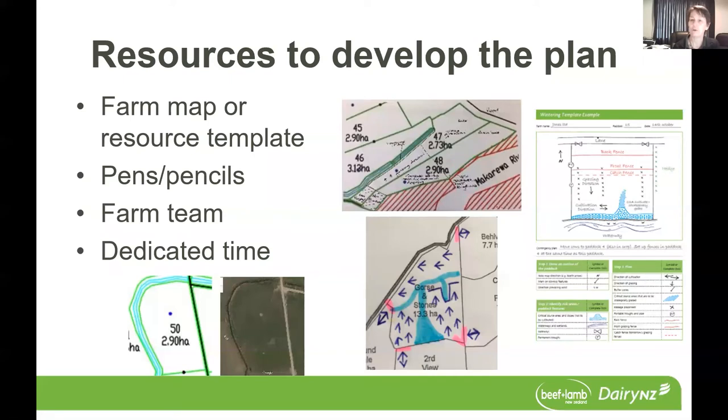Then come back as a group and discuss what everybody's come up with. One of the things that we've found valuable at the Southern Dairy Hub is using Google Maps over our farm map. From there we can pick up sometimes some more subtle critical source areas that we might need to deal with — they might not be wet when they're in grass, but potentially can be a challenge when they're in crop. So just get your farm team involved and start documenting how you're planning on grazing those paddocks.